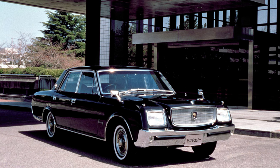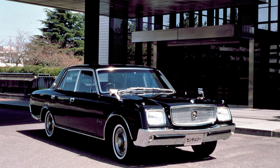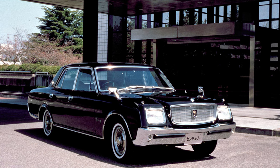It started back in 1967, and now the Century is only in its third generation. The first version ran for 30 years before getting a slight redesign and a totally different engine option. Initially, the Century was powered by a compact V8 — a 3-liter for a few years, then a 3.4-liter, and finally a 4-liter V8.